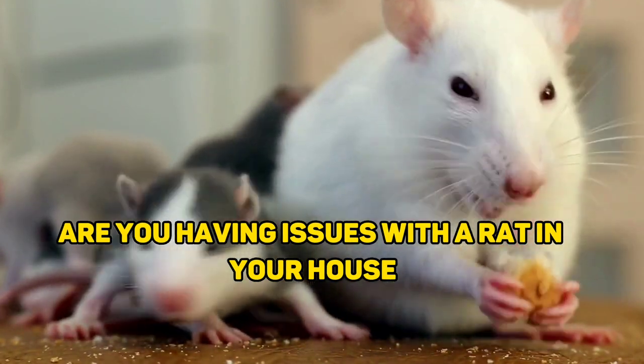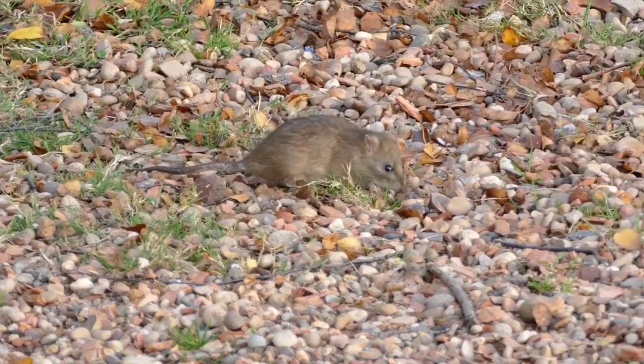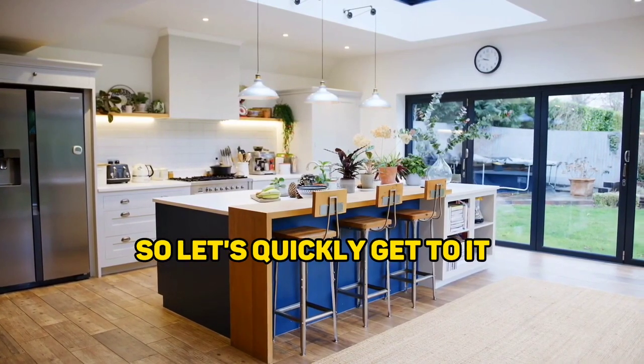Are you having issues with a rat in your house? Do you want to get rid of that? In today's video, we will tell you how you can get rid of rats using the most common item in your kitchen. You'll be surprised to know what it is. So, let's quickly get to it.